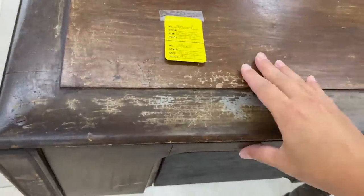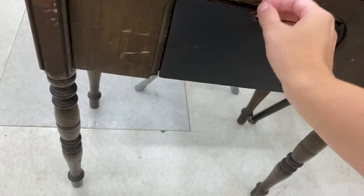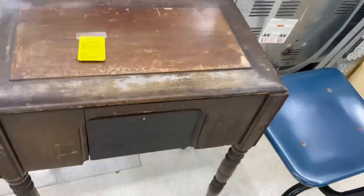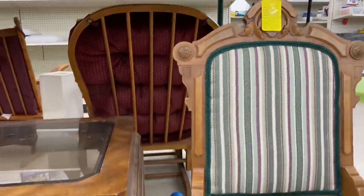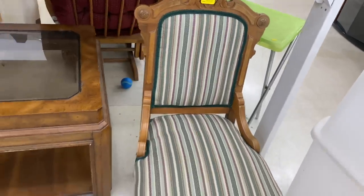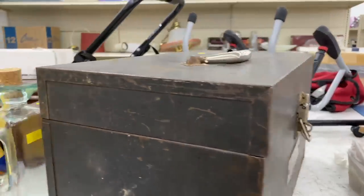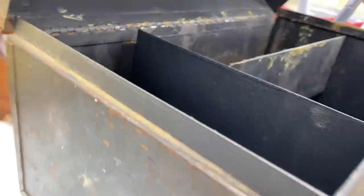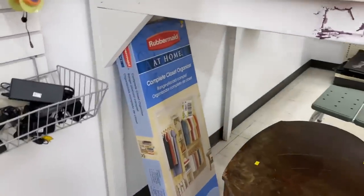Thank you so much if you stuck around through all of that — I know it was a little bit of a detour from the thrifting, but I want this channel to be about decorating and home makeovers too. Isn't this chair just beautiful? I loved all the carving on it and they did a really tasteful job recovering it, but for fifteen dollars I didn't really have a place for it. Am I the only one who gravitates towards rusty crusty old toolboxes? I always think I could use one somewhere — I just think they're nostalgic and an interesting way to decorate.